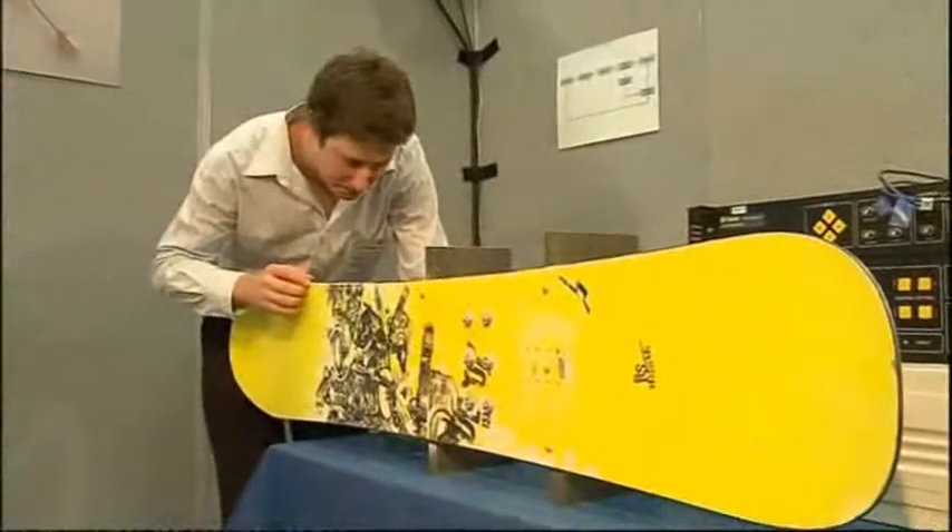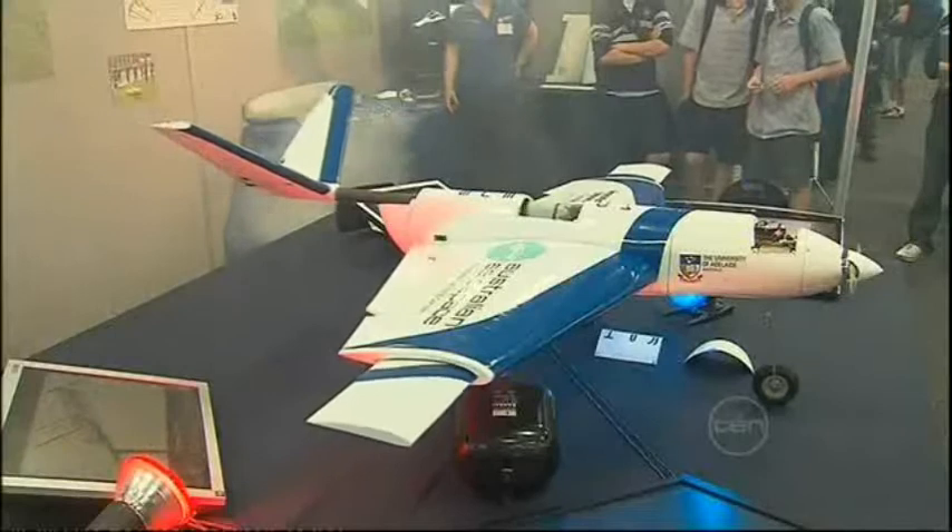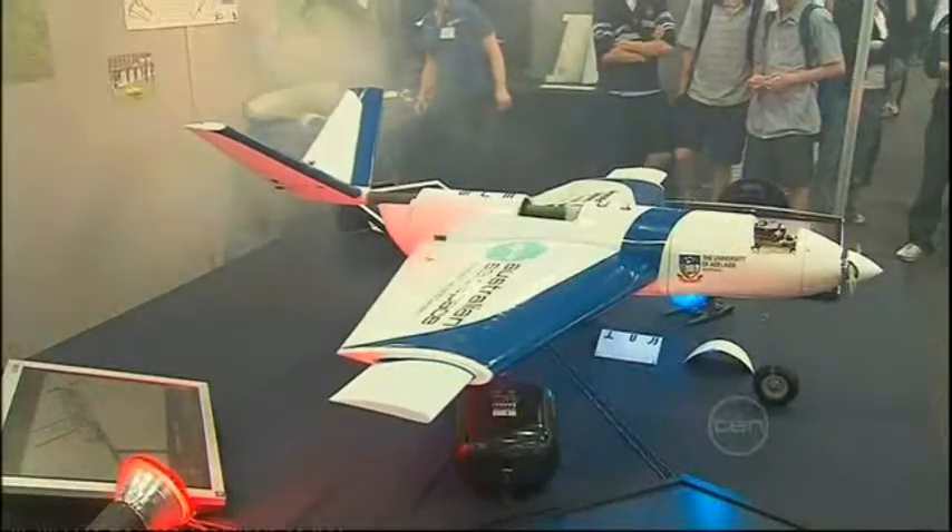A glimpse at the weird and wonderful world of the future, thanks to a group of Adelaide engineering students. Their ideas range from robots and wacky wheels to clean energy systems — engineering marvels or just plain fun. Among them, a low-vibrating snowboard deck and a morphing multi-mission aircraft that is certainly more than smoke and mirrors.